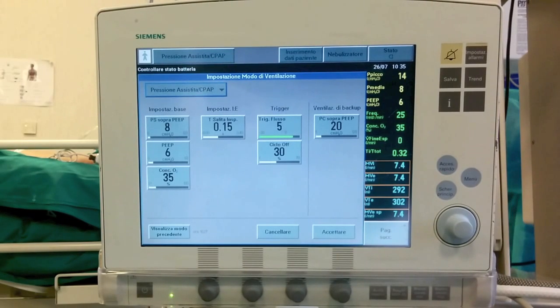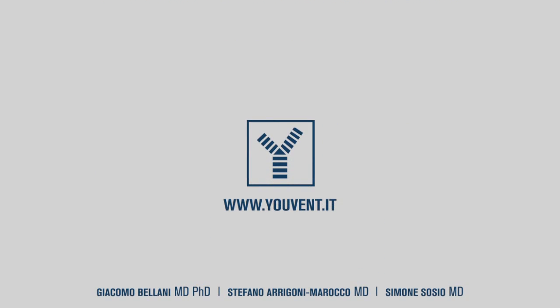In conclusion, the settings we can use to regulate the PSV are PIP and pressure support above PIP, flow triggering versus pressure triggering, cycling off criteria, and eventually back up setups in case of apnea.